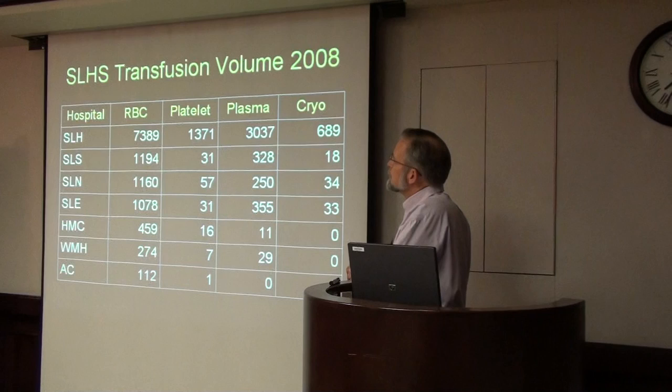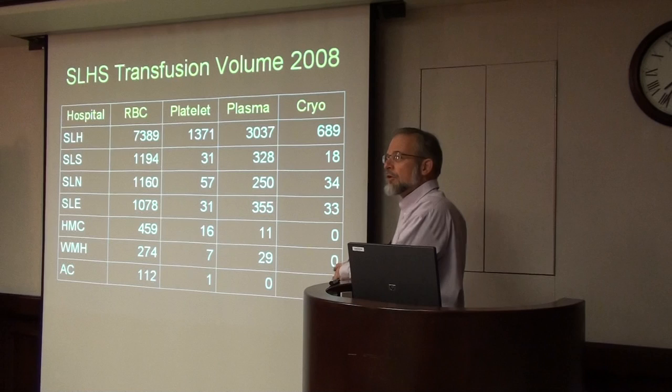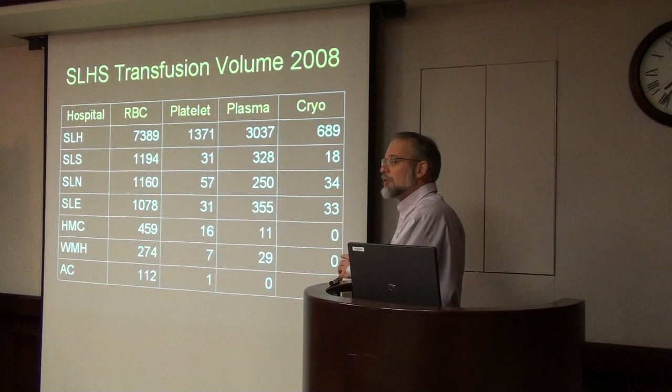Just to put this in perspective, at St. Luke's Hospital last year we transfused about 7,400 units of red blood cells, almost 1,400 units of platelets, and 3,000 units of plasma. Altogether, we're transfusing close to about 11,000 blood components a year. That's down from a peak of about 16,000 that we used to do about 10 years ago, so slowly we're decreasing our transfusion.